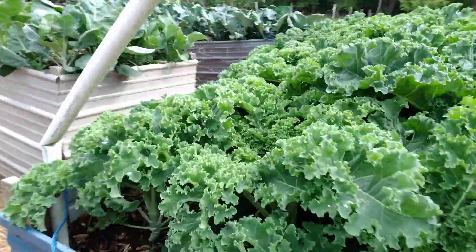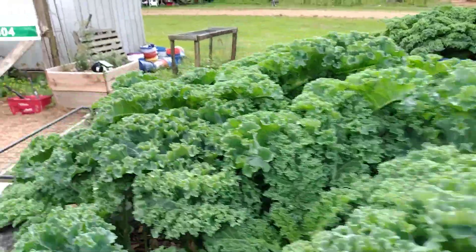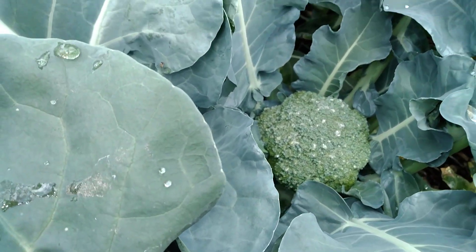The harvest is plenty. We got so much food, we don't know what to do with it. I'm going to be feeding some of this stuff to the sheep. Oh, look at that broccoli!